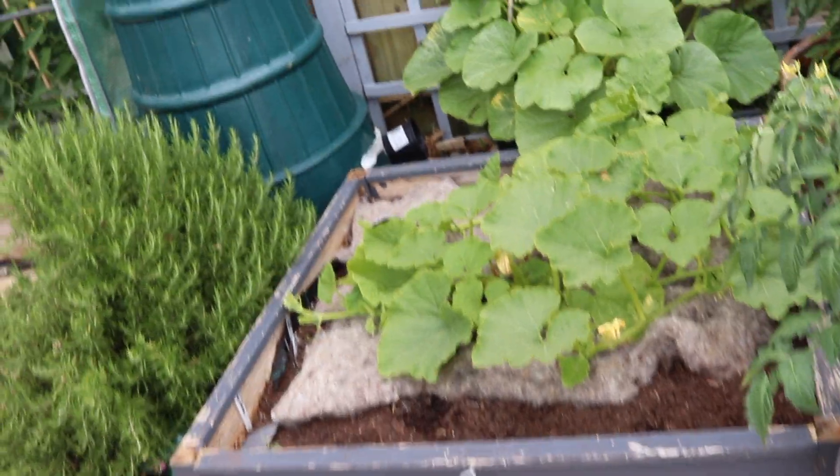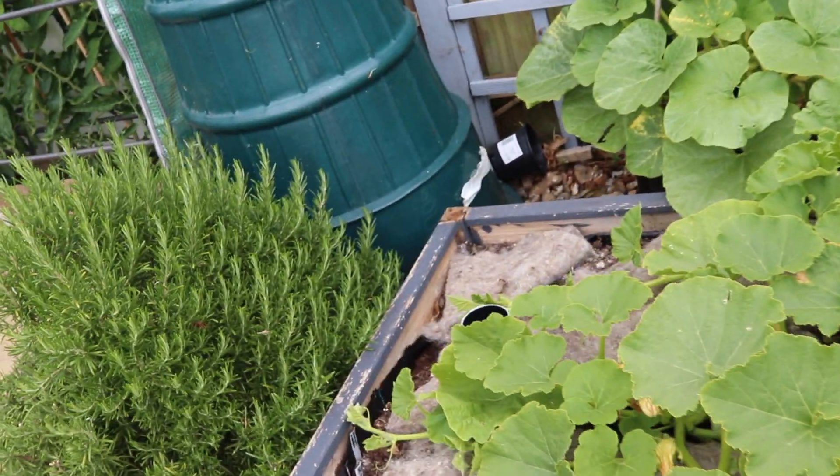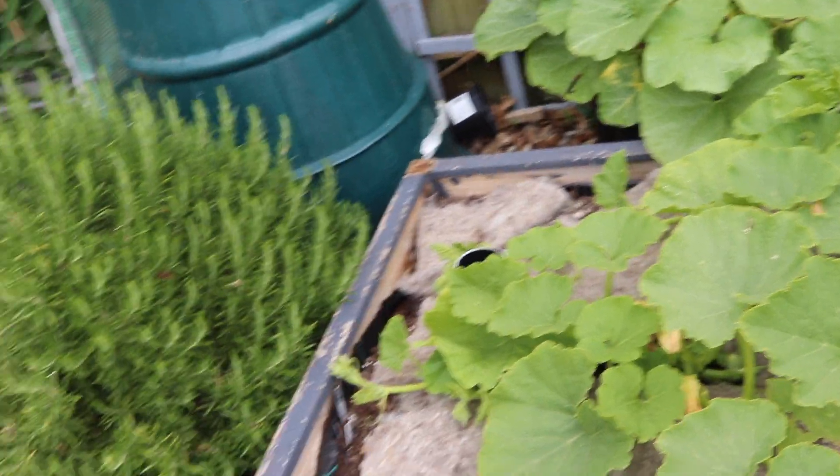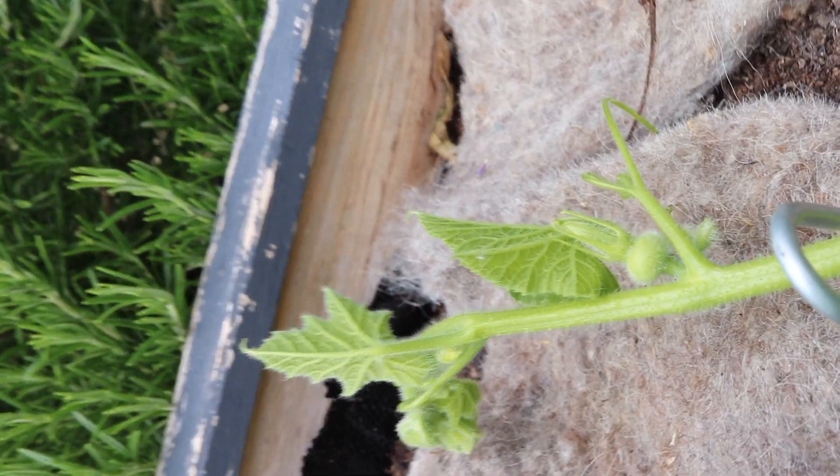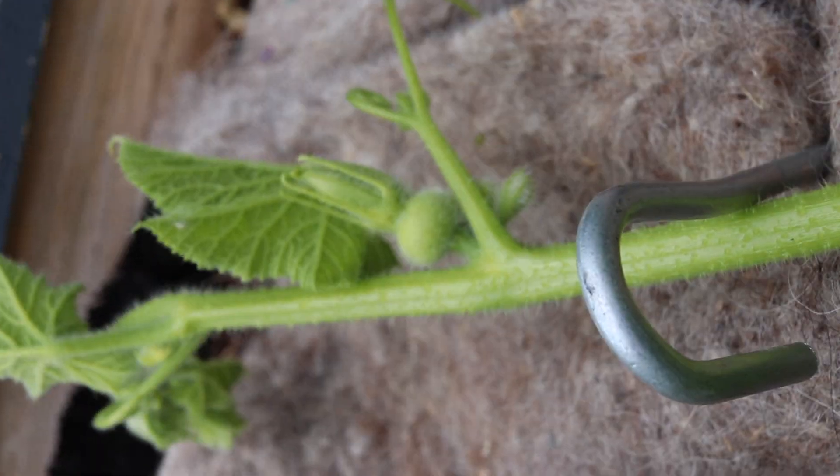Here is the small 1m by 1m raised bed and I have, just like last year, a squash growing in here and it's doing pretty well so far. You can see that we're starting to get a little squash forming.